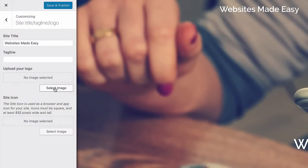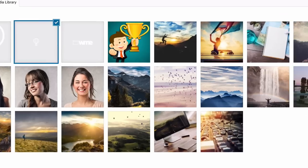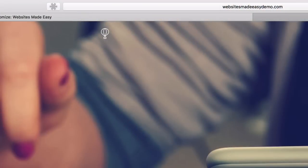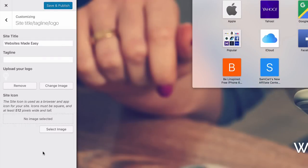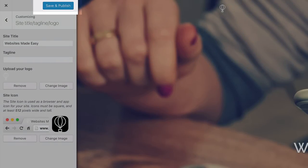Next, add your site icon — the little image that appears in the browser tab. This needs to be 512 by 512 pixels, so select the appropriate image, choose it, crop the image, then save and publish. Go ahead and select back. Head down to Header Area > Header Type. For the front page header type you have three options: the full screen slider with up to five images, a single header image, or no header at all. Leave it as the full screen slider. For site header type — used for blog posts and pages — leave it set to no header. Save and publish changes, then head back.